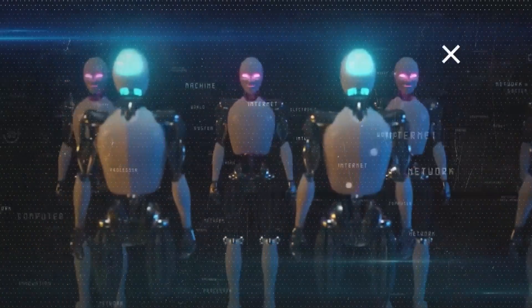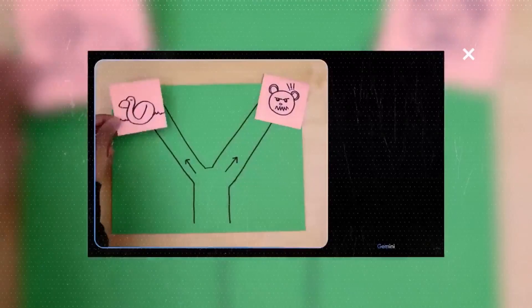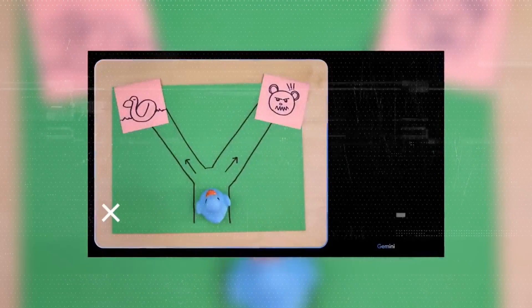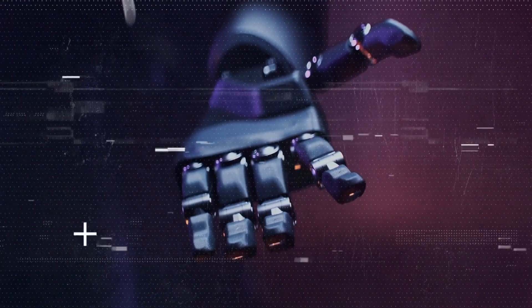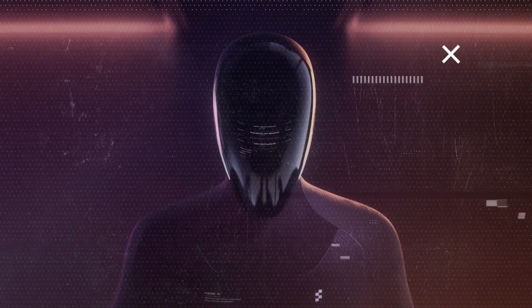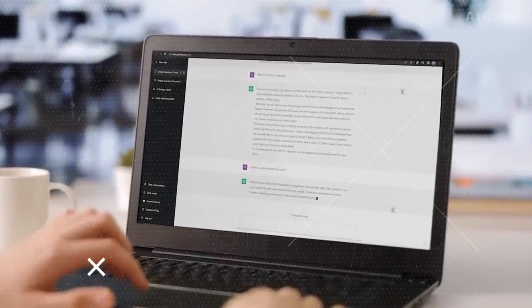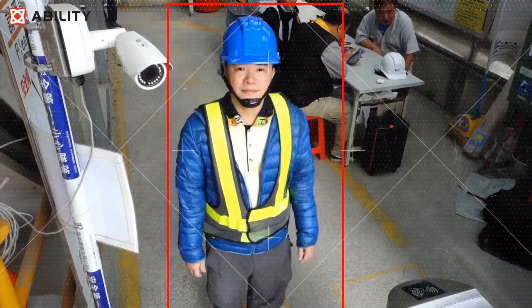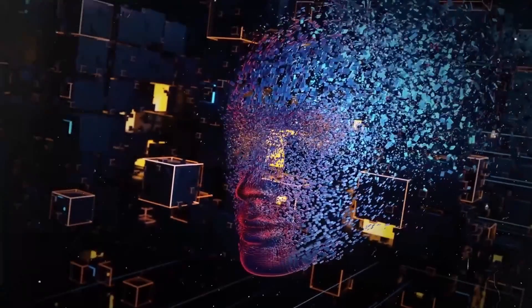The robot operates using an end-to-end neural network, meaning its behavior is entirely autonomous. By feeding images from its cameras and transcribing text from onboard microphones into a multimodal model trained by OpenAI, the robot can understand both images and text. This model processes the conversation history, including past images, to generate language responses spoken through text-to-speech. Similarly, the same model selects learned behaviors from a library of policies to fulfill commands, loading neural network weights onto the GPU for execution.